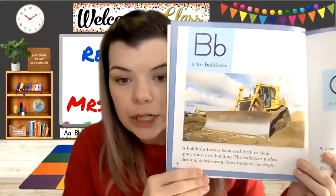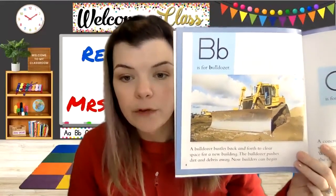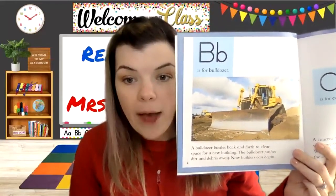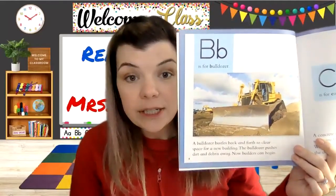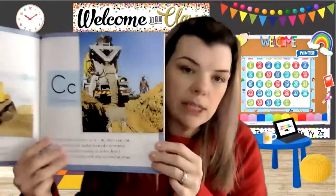B is for bulldozer. A bulldozer bustles back and forth to clear a space for a new building. The bulldozer pushes dirt and debris away. Now builders can begin. Lots of B sounds in that.